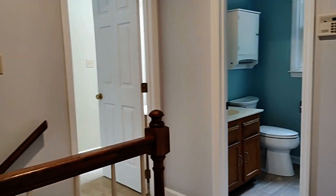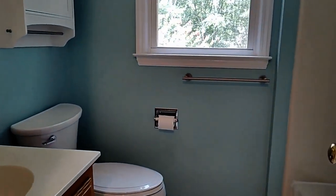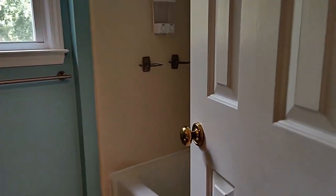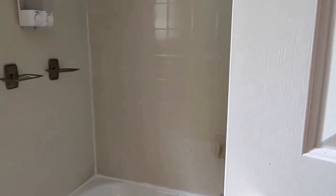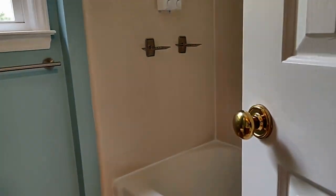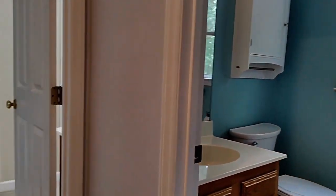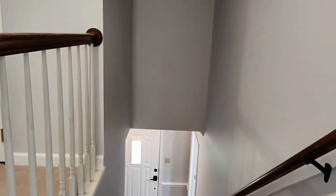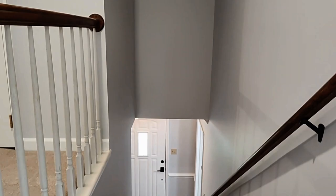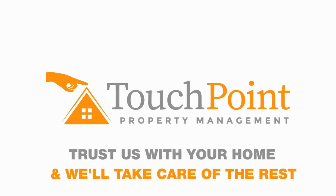And here to the right is the second full bath — this is a tub shower combination. For more information on this great property, please visit our website at www.touchpointpm.com. You'll find more information or you can schedule a viewing.